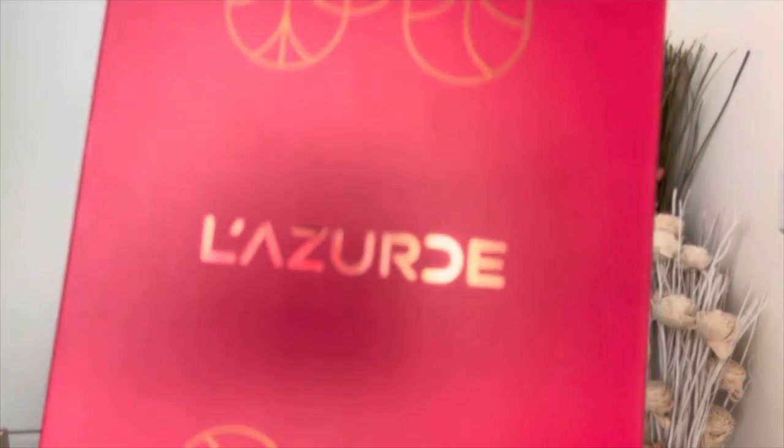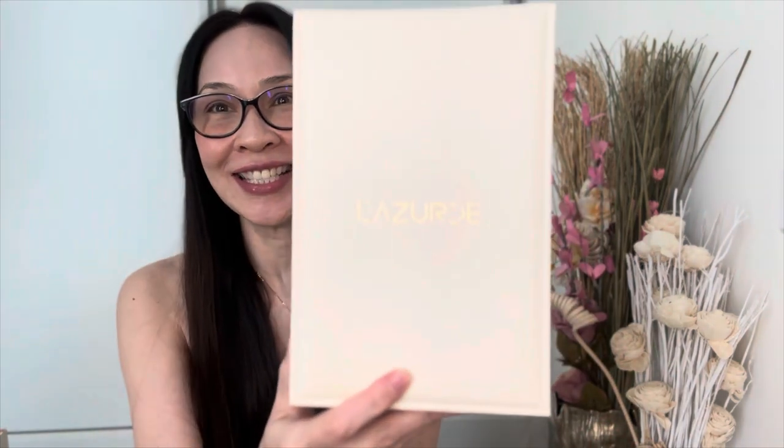Item number one is from one of my favorite stores here in Riyadh, Saudi Arabia. In case you don't know, Lizard is a jewelry store here in Saudi Arabia — they have many physical stores in the region and also, I recently learned, in Egypt. I bought quite a few pieces from this store, so let's get to see what I got.